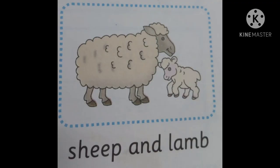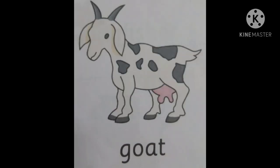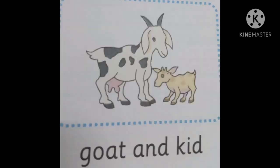The next one is goat. Goat's young one is kid. Goat's home is a pen. Goat gives us milk and meat. Goat eats leaves.